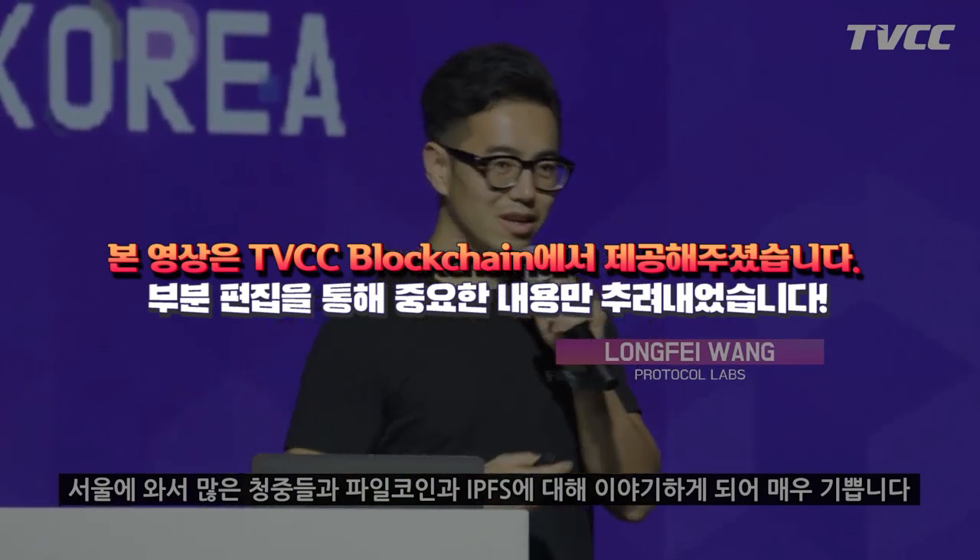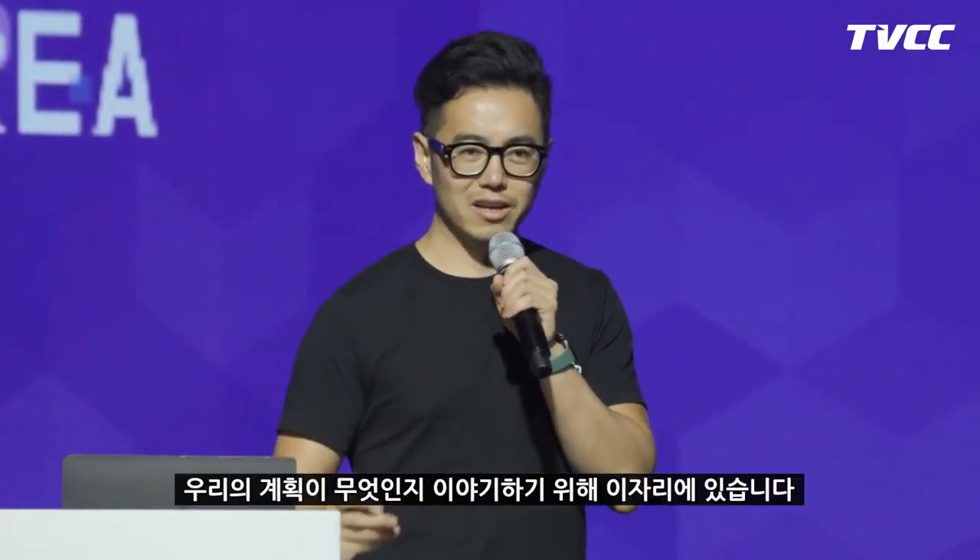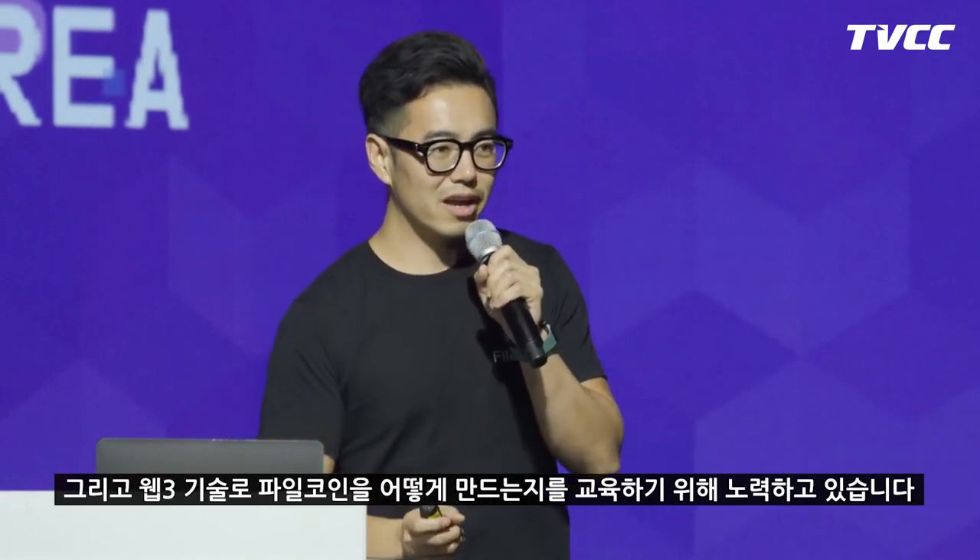There's a lot of excitement about Filecoin and IPFS, so I'm very glad to be here to talk about what's going on. My name is Long Fei and I'm working as developer advocate for Protocol Labs, mainly focused on Filecoin. What we do is go around and educate people about what Filecoin is and how we're building Filecoin into the future Web 3.0 technology.